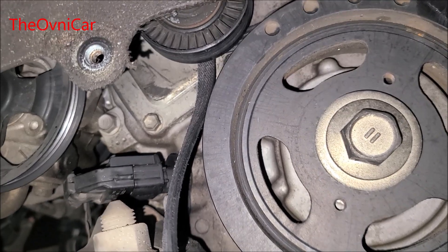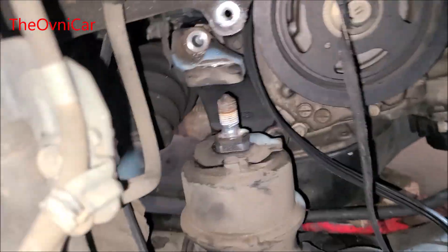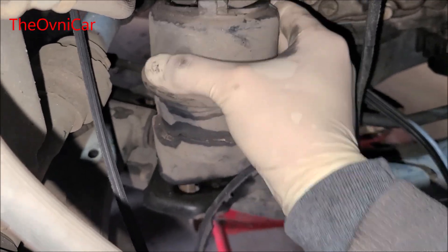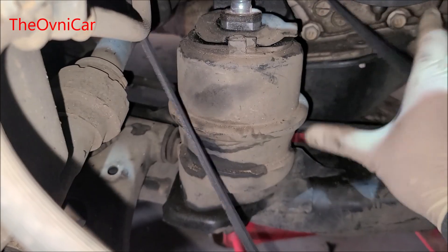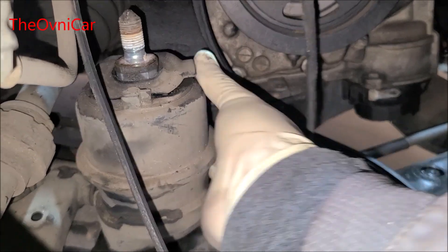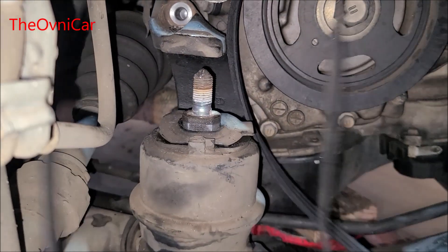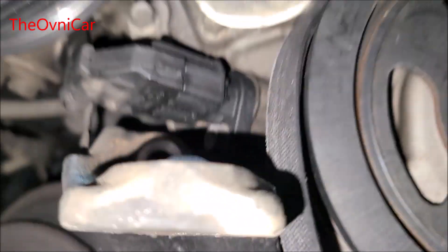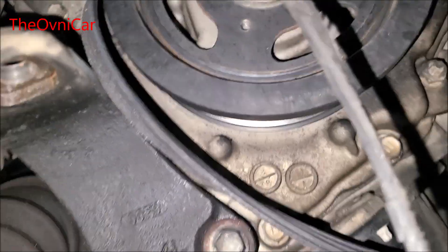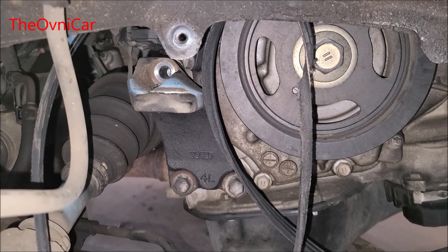Entonces vamos a darle un jalón, a quitarla. Vamos a quitar este soporte que nos está haciendo un poquito de estorbo. Les explico por qué estoy quitando este soporte: voy a tener que quitar este soportito y el sensor también, el crank, nada más para tener mejor vista. Muchos no necesitan hacer esto, yo lo estoy haciendo porque quiero estar cómodo, quiero tener visión y enseñarles con la cámara cómo se va a quitar ese soporte. Recuerden que cada quien tiene su forma de trabajar.